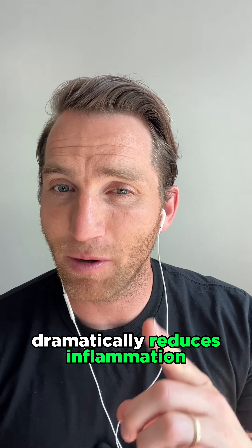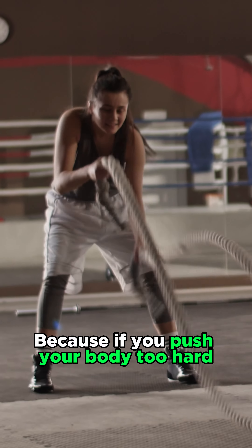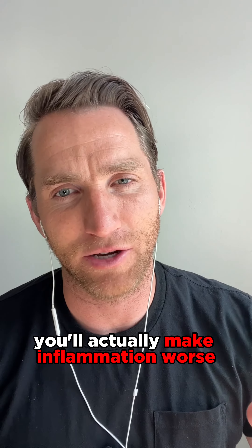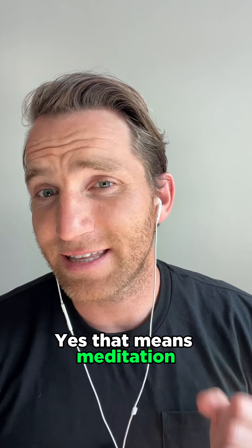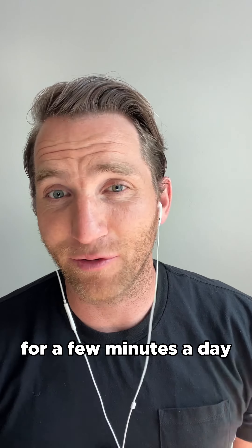Number two is engage in regular movement and exercise. Obviously this is going to help with your overall wellbeing. Exercise and movement dramatically reduces inflammation, but be careful because if you push your body too hard, you'll actually make inflammation worse.